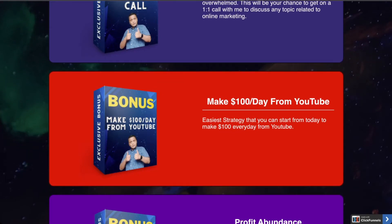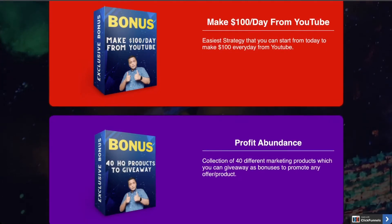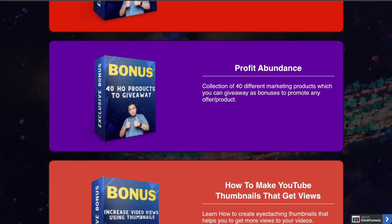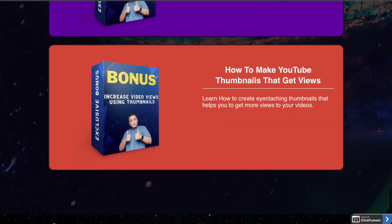Bonus number two: I'm going to give you a strategy that will help you make $100 per day from YouTube, and you can literally start from today. Bonus number three: I'm going to give you Profit Abundance, which is a collection of 40 different marketing products you can give away as bonuses in your promotions. Bonus number four: I'm going to give you training on how to make YouTube thumbnails that actually get views, because if you don't have a good thumbnail people will not click on your video.